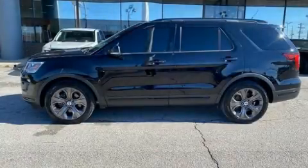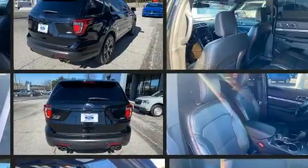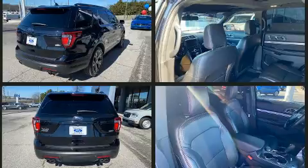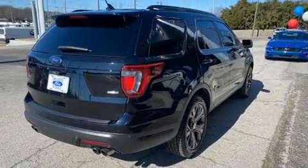Discerning drivers will appreciate the 2018 Ford Explorer. A 3.5-liter V6 engine pairs with a sophisticated 6-speed automatic transmission, providing a smooth and predictable driving experience. Turbocharger technology provides forced air induction, enhancing performance while preserving fuel economy.